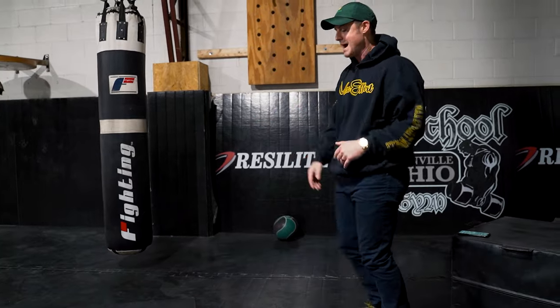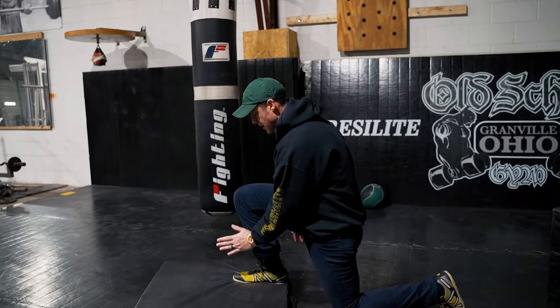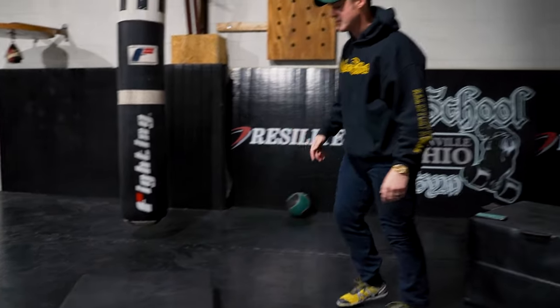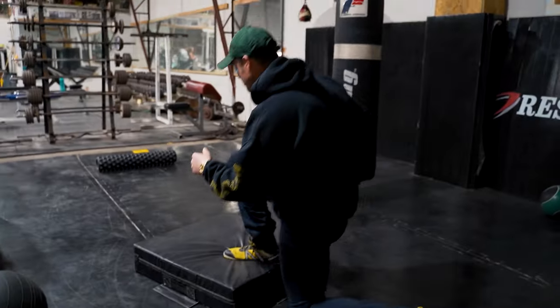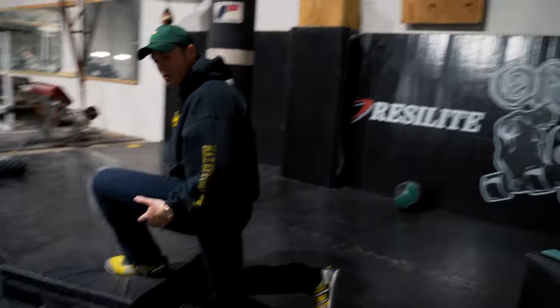I'll keep my step pattern for the most part straight. But there is a chance sometimes where I'll kind of angle this way, which works more hips and glutes. Or sometimes I'll go toe open, which will open up for maybe adductors and a little bit of VMO.